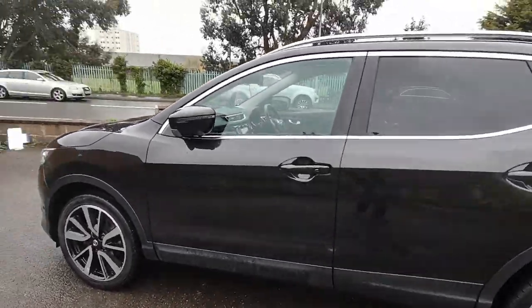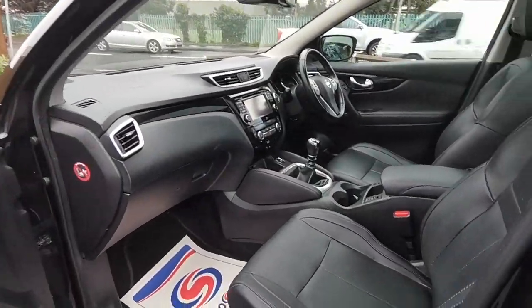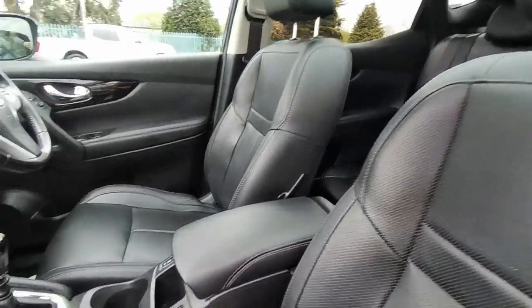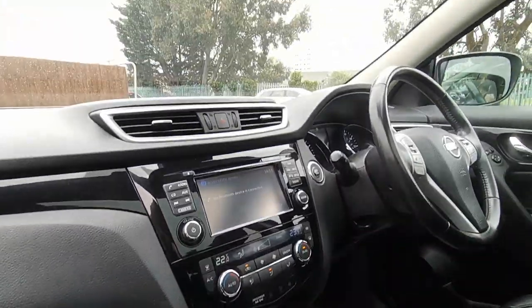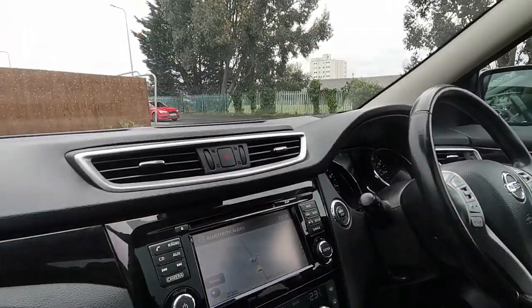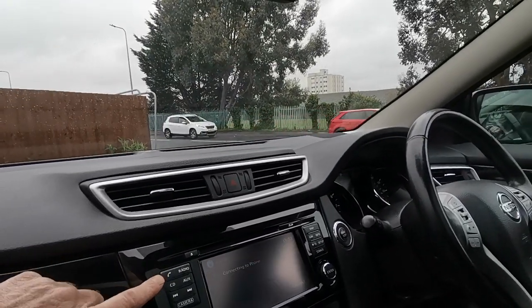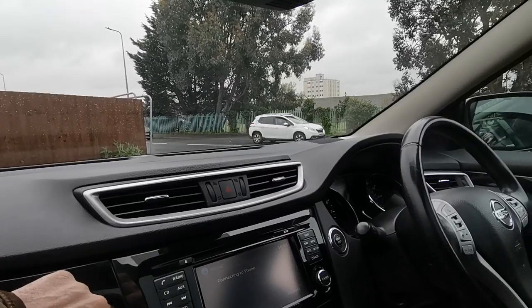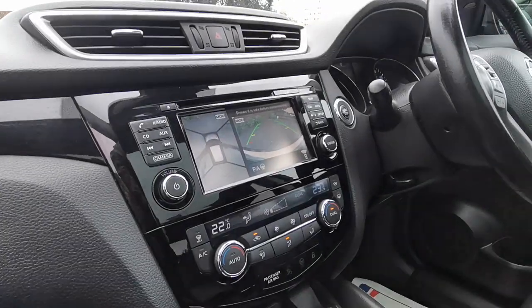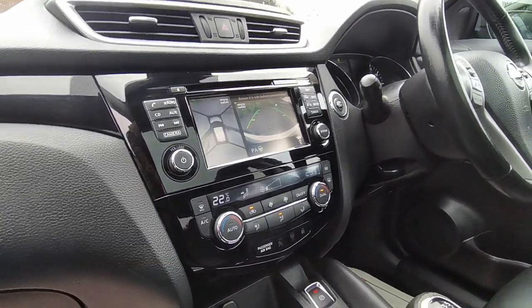As we look inside, all lovely condition on the seats, six-speed manual gearbox, and the map display which is touchscreen. Also got Bluetooth, the 360-degree camera view that we can see now, and then just underneath dual zone climate control so you can have individual temperatures to the left and right of the vehicle.